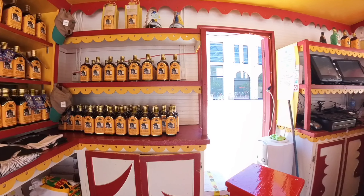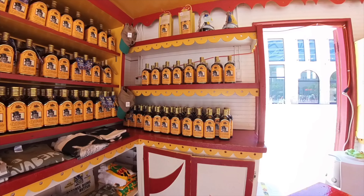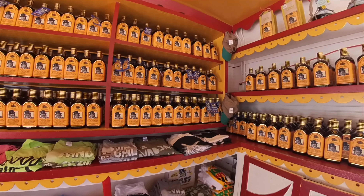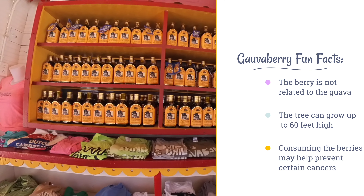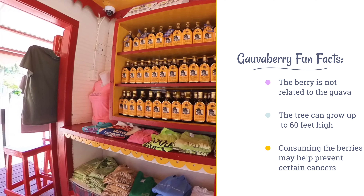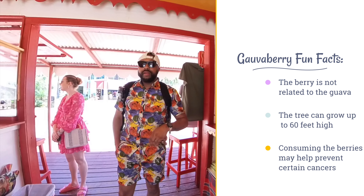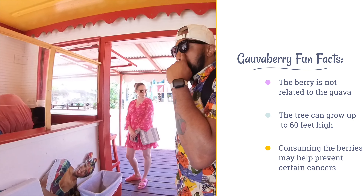The flavor is a mix of sweet and tart, somewhat similar to a berry-flavored rum. It's often drunk straight but can also be used in cocktails or even in cooking. I sampled the guava berry liquor alone first and then tried it in a piña colada, which cost around ten dollars and was definitely unique. If you're visiting the island, you can find guava berry liquor at most liquor stores or at the Guava Berry Emporium in Phillipsburg.